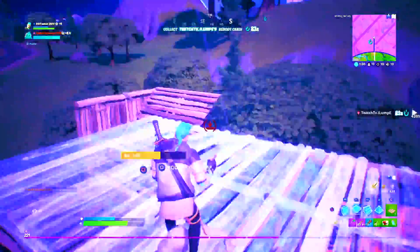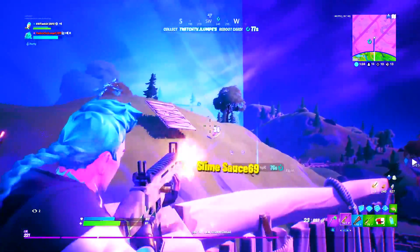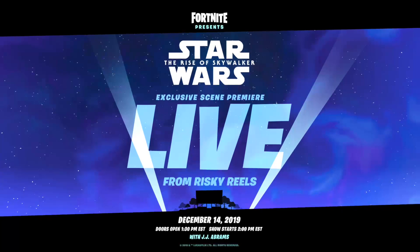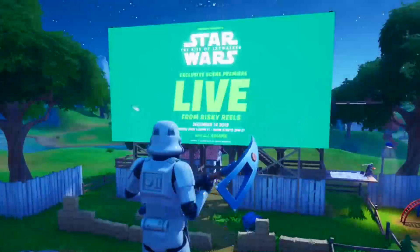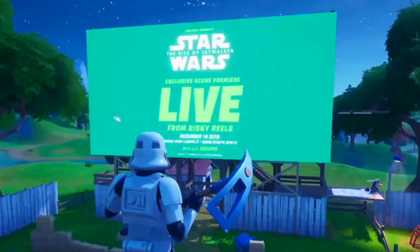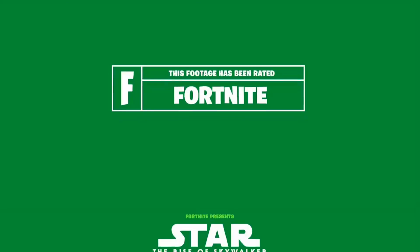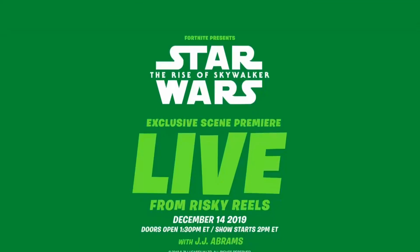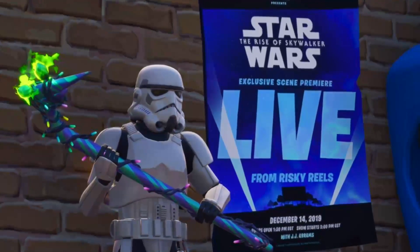Just like Marshmello was actually on the mic live during his event, I think JJ Abrams might hop on the mic and say something to hype up the movie before the scene airs in Risky Reels — that's my prediction based on that bottom text line. If you have any other predictions or wishlist requests for this live scene event, let me know in the comments. I'll leave you with the highlights from today's live stream at caffeine.tv/iTanked — link in the description — and follow me on Twitter, Instagram, and TikTok.